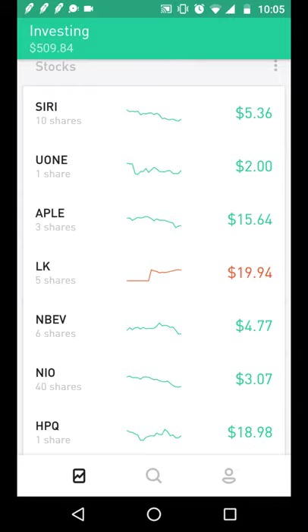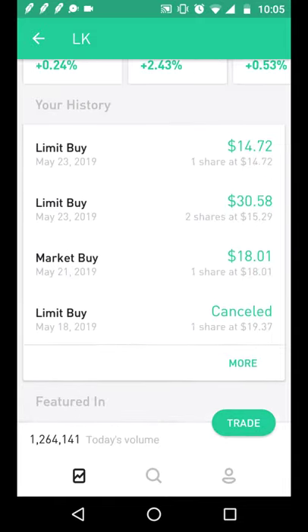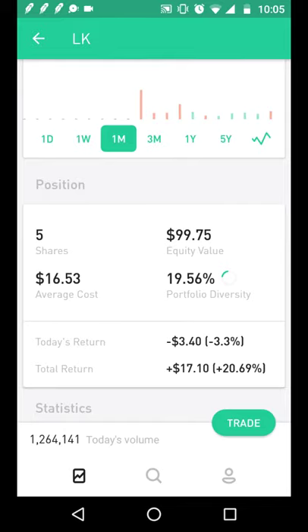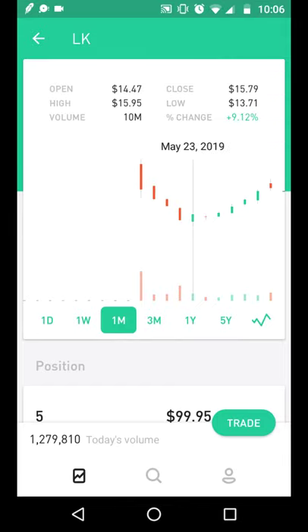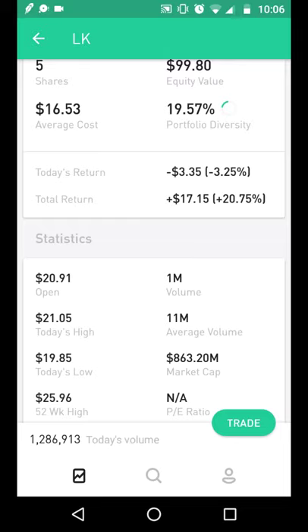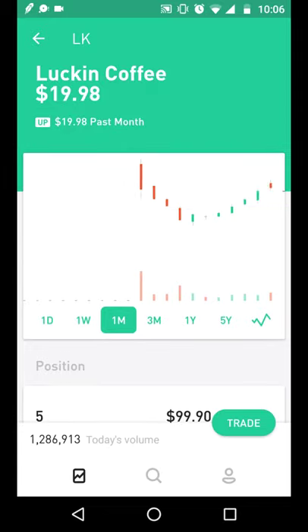I looked at Luckin Coffee but didn't add to it because my portfolio allocation was reaching closer to 20% in that position, and I don't like to put too much into one company. What I really like about Luckin is that hedge funds are starting to pick it up and the price has been improving. I'm still up 20% — this is my best stock pick so far. I call it the Starbucks of China.